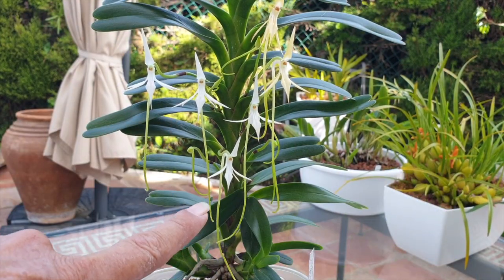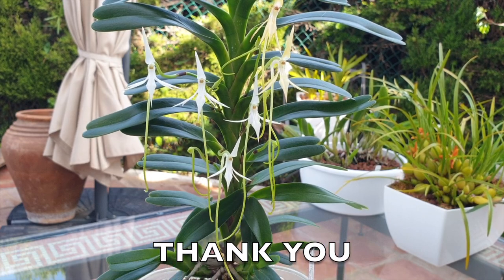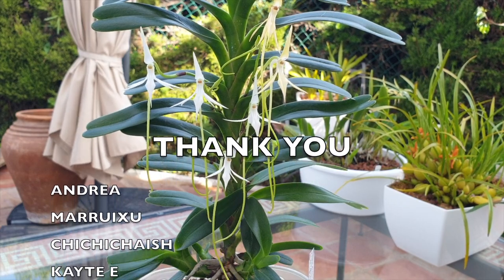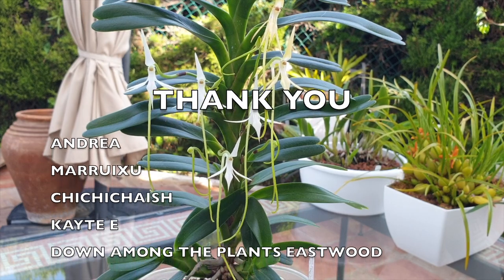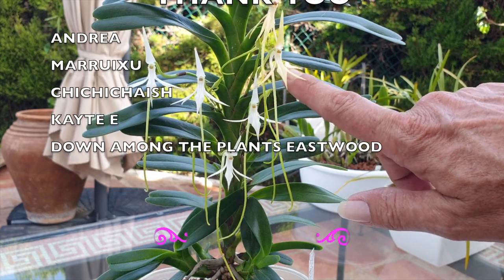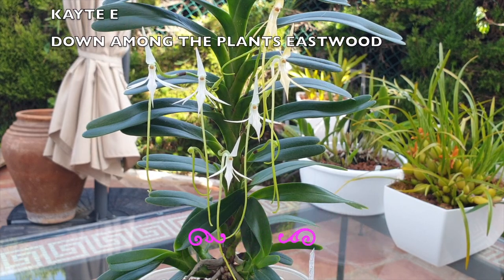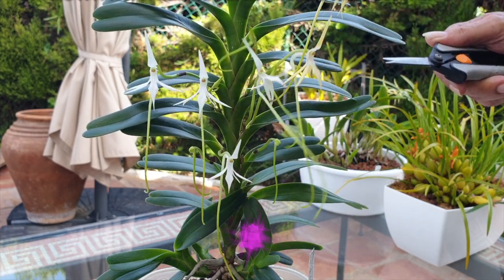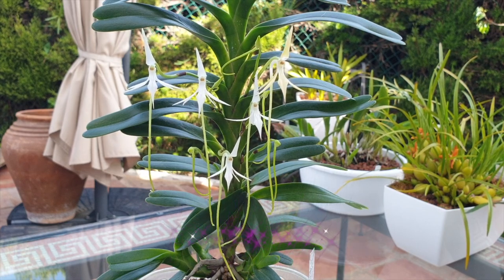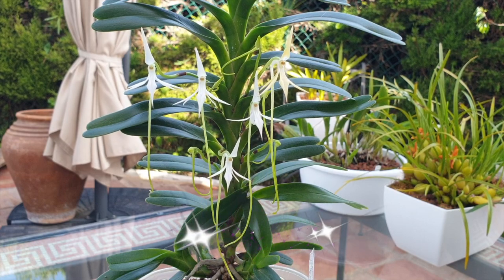One, two, three, four, five — five blooms to dedicate from my Jumelia arborescence to Andrea Maruichu, Chichichais KTE, and Down Among the Plants Eastward. Your names came up on the list, and here is Jumelia arborescence in bloom. I've had some super windy days so I haven't been able to film as quickly as I wanted to. I'm going to remove this one bloom that's going over — there we go, five blooms to say thank you. I think I've got quite the cute little candidate here for you.